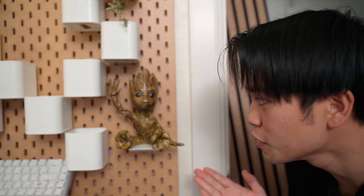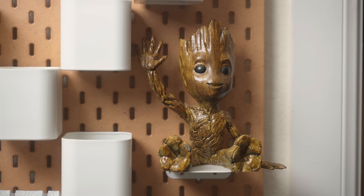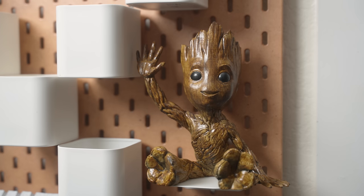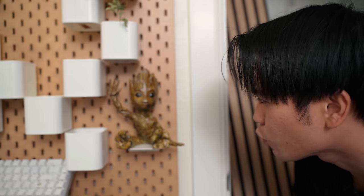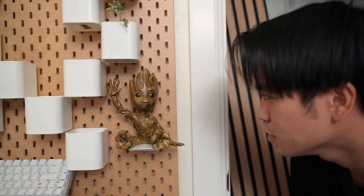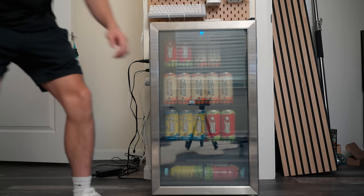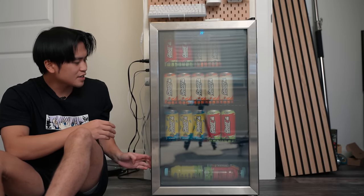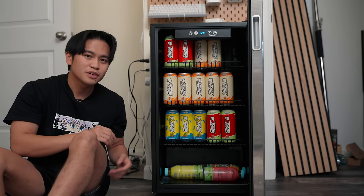On the bottom is a 3D printed baby Groot — this guy was supposed to keep the plants watered. Below the pegboards is my mini fridge, and this thing is absolutely stocked up with Ghosts. And in this little hidden corner, there's a storage cart that holds my printer, a bunch of mouse pads, and random stuff.